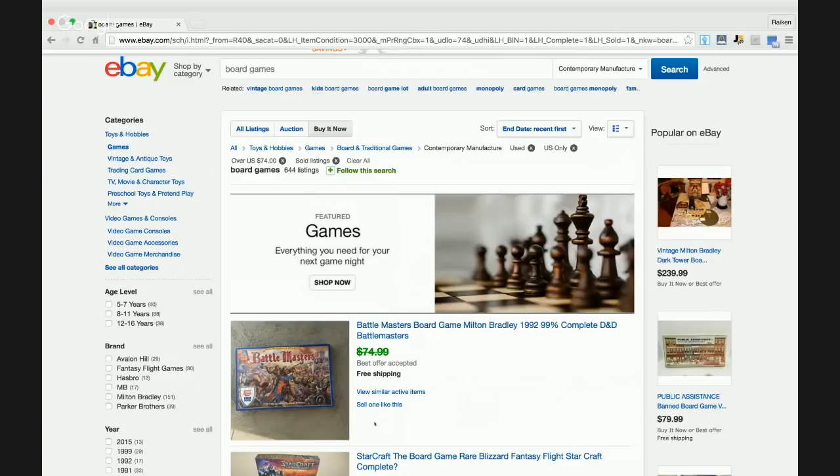I'd like to kindly and respectfully disagree. Based on my experience, board games have some of the best margins in the business if you come across the right ones in the right condition. I recently sold a board game called Dark Towers for $150 and a Monopoly game for $80. I sell board games all the time and I feel that board games are an amazing opportunity, especially if you're brand new to eBay or Amazon.